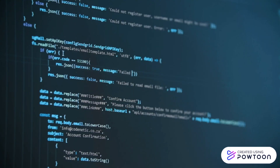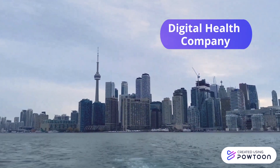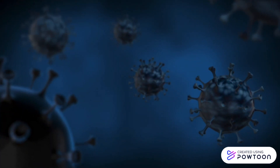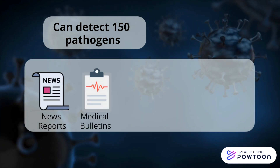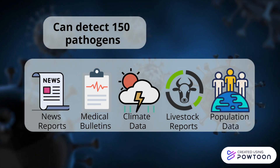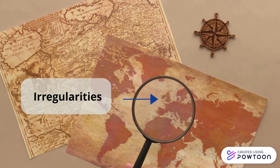In this video, we will focus on Blue Dot due to its relevance as a Canadian-based company that has gained a lot of popularity since the COVID-19 pandemic. This Toronto-based digital health company was founded by an infectious disease physician named Dr. Kamran Khan in 2013. The software works by using an algorithm that can detect 150 different pathogens from data sources that include news reports, medical bulletins, climate data, livestock reports, and human population data. These searches are performed every 15 minutes, 24 hours a day.